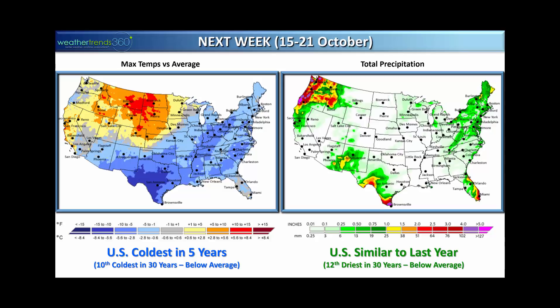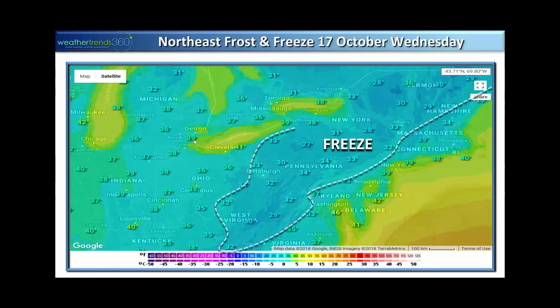Looking at next week, October 15 through 21, that cold has moved to the south and east, with high temperatures much below average from Texas to the east coast. Overall the U.S. will be the coldest in five years for this mid-October period — the 10th coldest in 30 years. We dry out a bit as a country, making it the 12th driest in 30 years, with the wet spots being the Pacific Northwest, south Texas, and south Florida. Next week we have to worry about our first potential freeze through much of the Ohio Valley, certainly the Appalachians and interior areas. Even the big cities are going to get into the 30s mid-next-week — if you've got tender plants out there, bring them in.